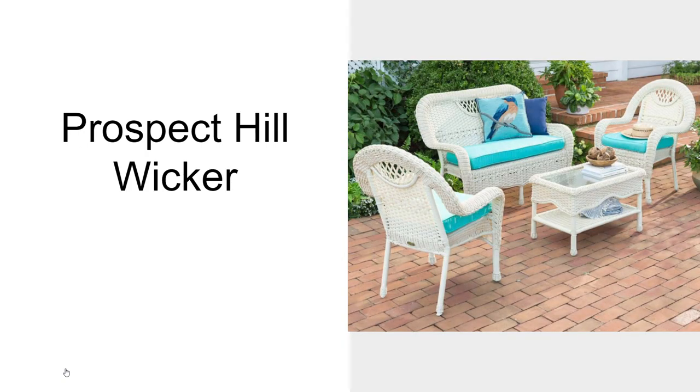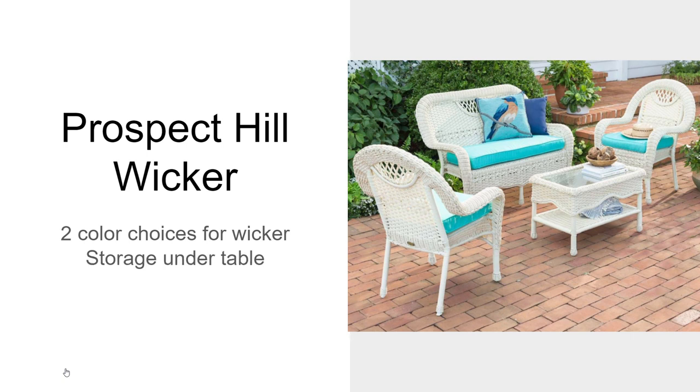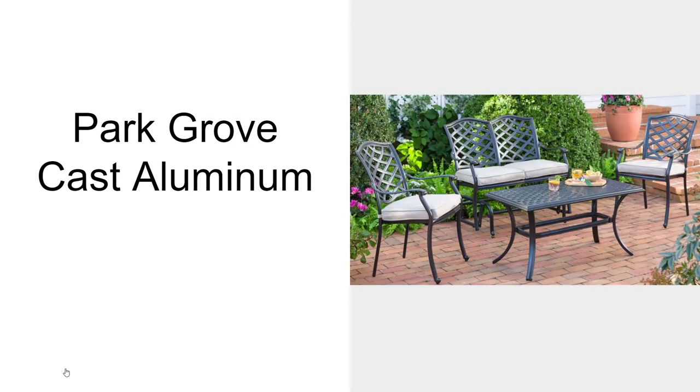The Prospect Hill Wicker is much like the Easy Care. There are two colors of wicker for this one — you can get the white, which is kind of an off-white, or a natural color. You'll have storage under the glass top table. The cushions are not included, but you can get them in five different colors.